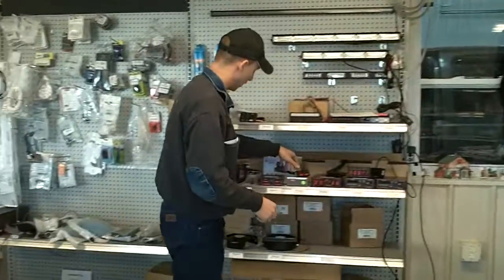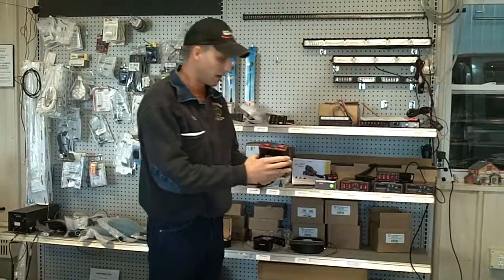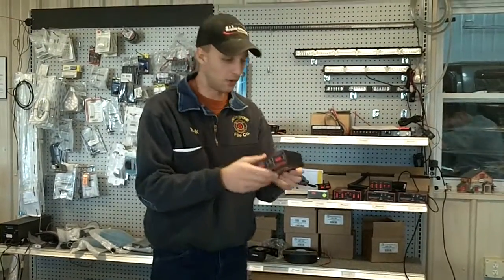That's that siren. An inexpensive siren is the SA-365. This is extremely small — it has wail, yelp, phasor, and air horn on this one.